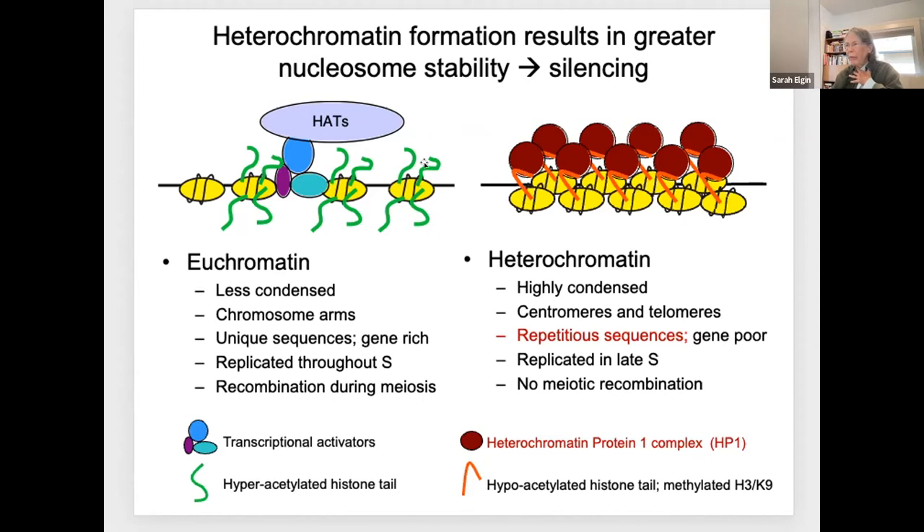In this diagram, the little yellow ovals are your nucleosomes—so all the DNA is packaged up in nucleosomes. But there are distinct differences in the post-translational modification of the histone tails. We find hyperacetylation in regions that are being actively transcribed or are accessible for transcription. We find hypoacetylation and particularly methylation of histone H3 on lysine 9 in domains associated with heterochromatin proteins packaged in this form.